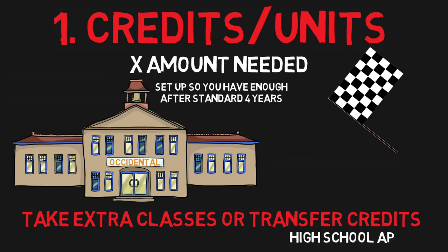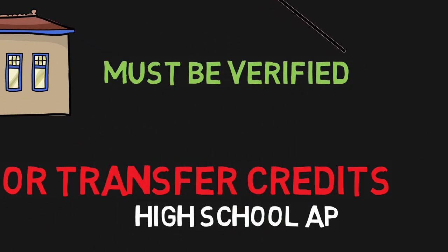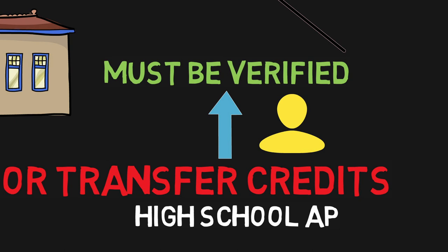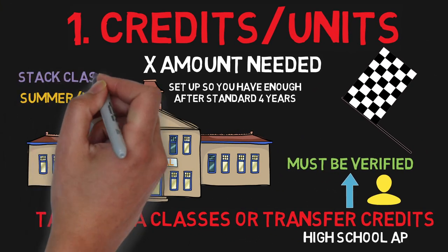What I didn't know at first is that you actually have to take a few steps to validate those credits. So if you think you might have eligible transfer credits, make sure you ask your counselor or do your research to find out how to add them. If you don't have any eligible credits to transfer, you have to make up for it using the summers or by stacking on extra classes.